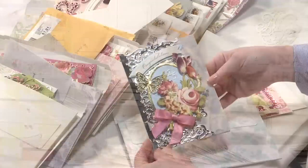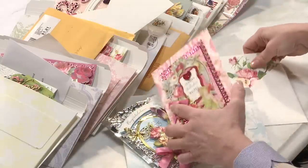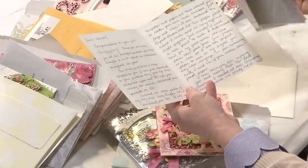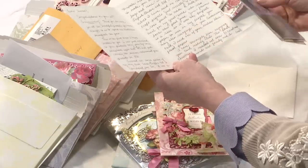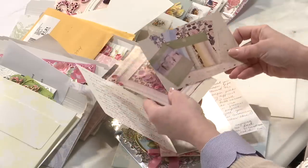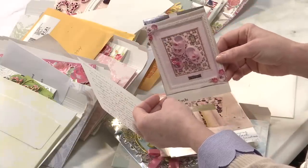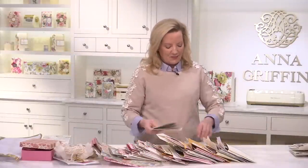Look at this beautiful anniversary card from Beth. She sent two — one is for Valentine's Day. Here are all the firsts: the first time she wrote to me was when she was first introduced to Anna Griffin many years ago at Scrapbook Expos and QVC, and she included photos of the very first template sets. Those were from Plaid — templates for making envelopes and envelope liners. And look at her first beautiful scrapbook page for her great niece.